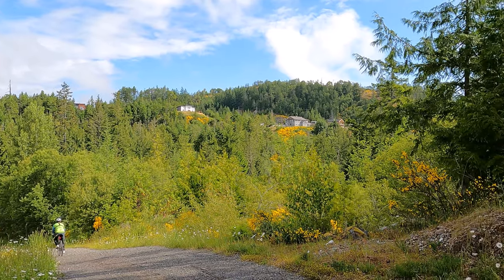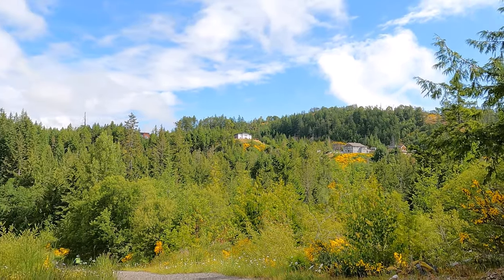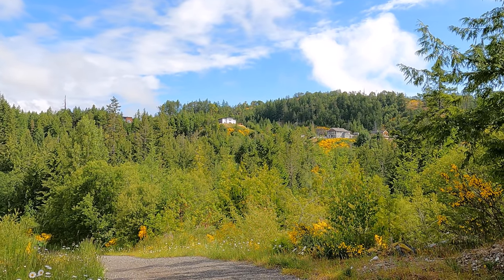Wow, see those houses at the top? Wow, people live there — isn't it beautiful?